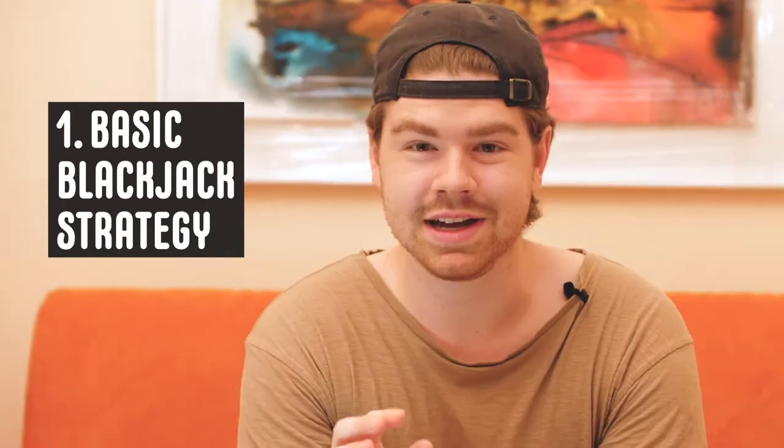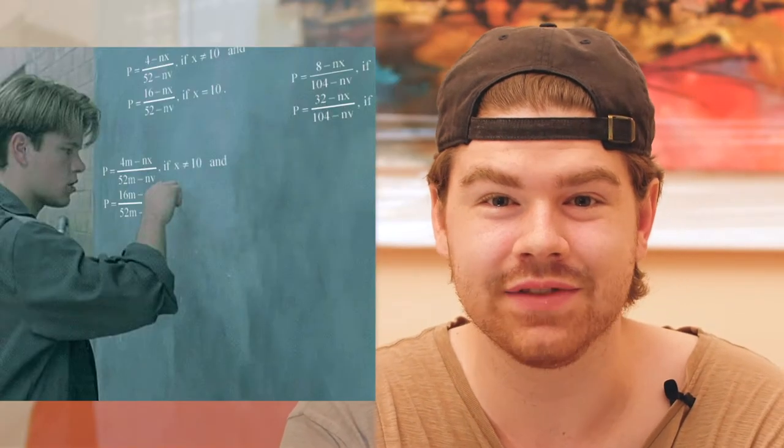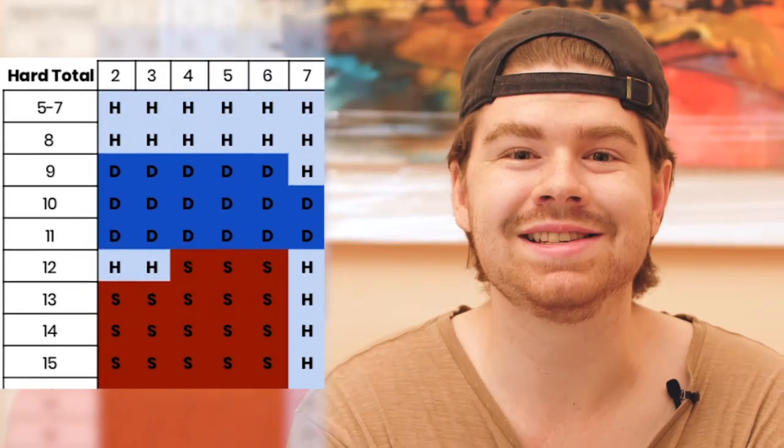Tip number one: basic blackjack strategy. Mathematicians have worked out this chart for the rest of us to use — it looks something like this. This chart will show you exactly how to play every single hand you are dealt. It doesn't guarantee you'll win each hand, but it does give you the best chance at doing so. So learn this chart, study this chart — this chart will be your new Bible. I've left a link in the description below for you to access it on your own time.